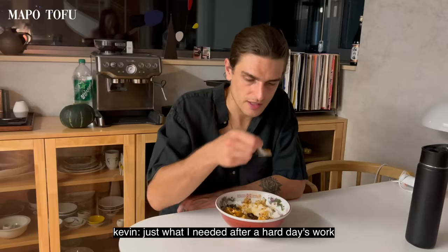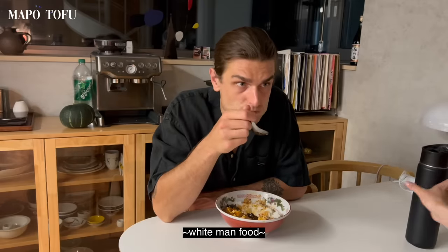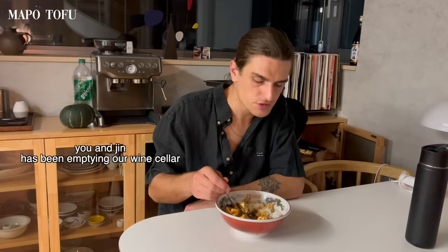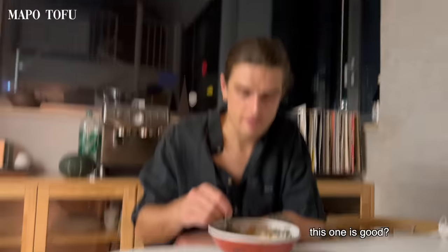Just what I need after a hard day's work. Yesterday Kevin called my chicken and broccoli white man food. You literally been hammering wine — you and Jin have been emptying our wine cellar. This one is good? This is good. Thank you Insa. There we go, that's the money shot. Thank you Insa.